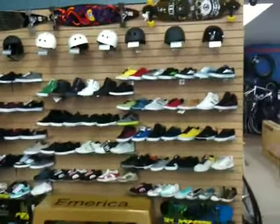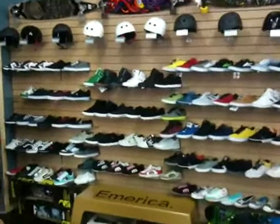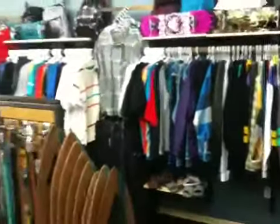Also longboards, Sector 9 — we have longboards in starting at $189. And of course, tons and tons of clothes as always.